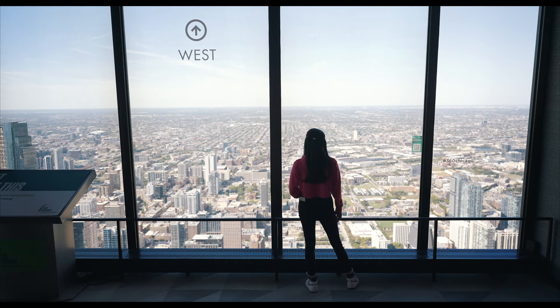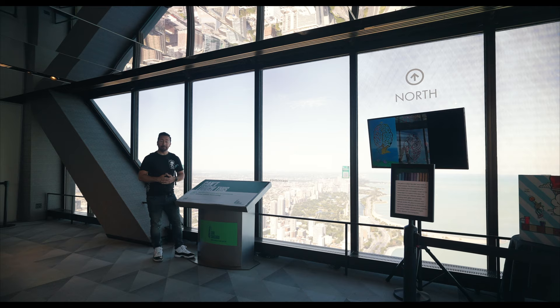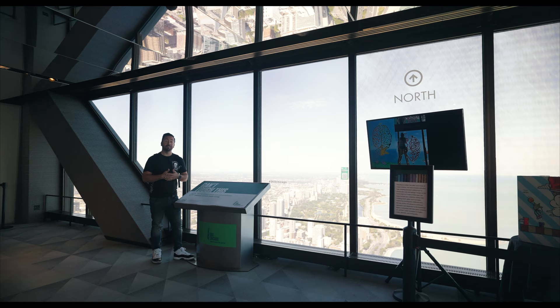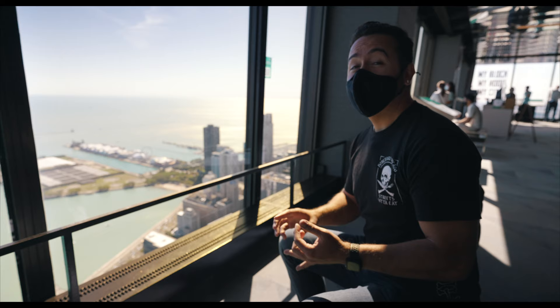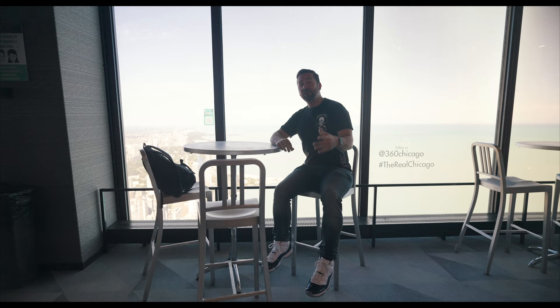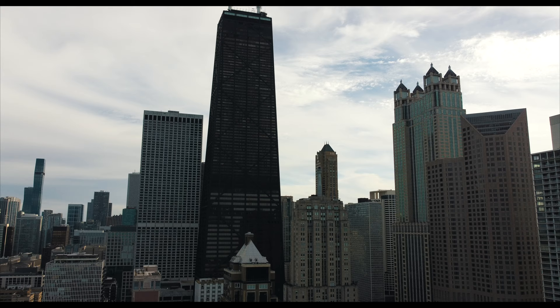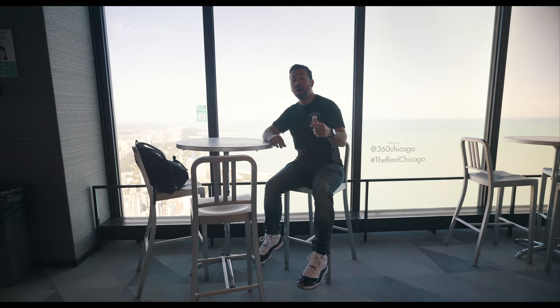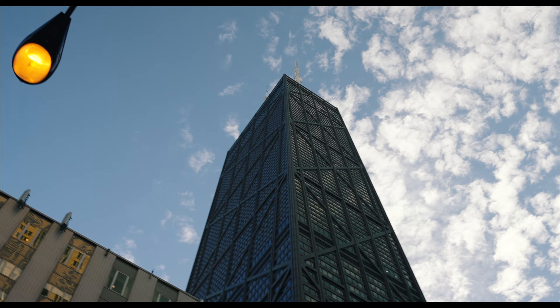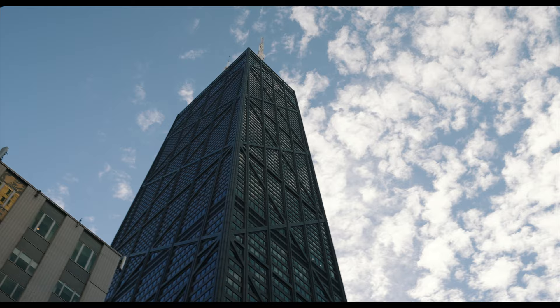The John Hancock Center was designed by famed architectural firm Skidmore, Owings & Merrill, led by Bruce Graham and Fasler Khan. This is the same architectural firm behind One World Trade Center, the Burj Khalifa, and of course the Sears Tower. Including the antennae, this building is 1,500 feet tall, but the observation deck stands at 1,030 feet above the city. It's a somewhat rare example of structural expressionism — and perhaps the most famous example. When you look at it from the outside, you can see the X trusses and the exposed steel beams.